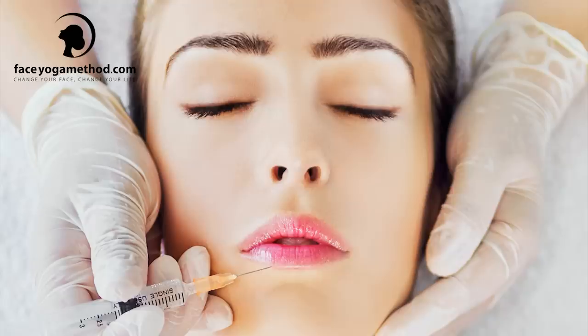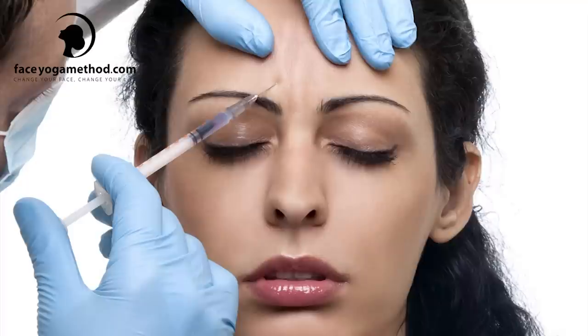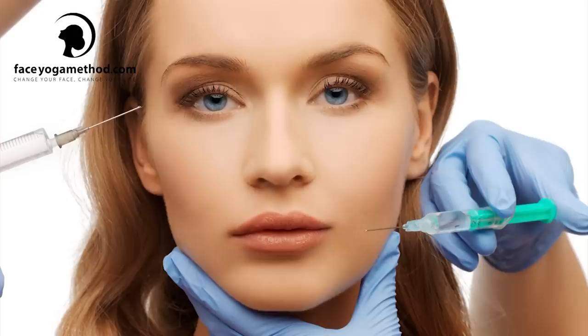We try all sorts of things to combat gravity and fight the aging process, including botox, fillers, injections, and plastic surgeries. But there is an alternative. Face Yoga Method is a safe and natural alternative to combat the aging, and it works.